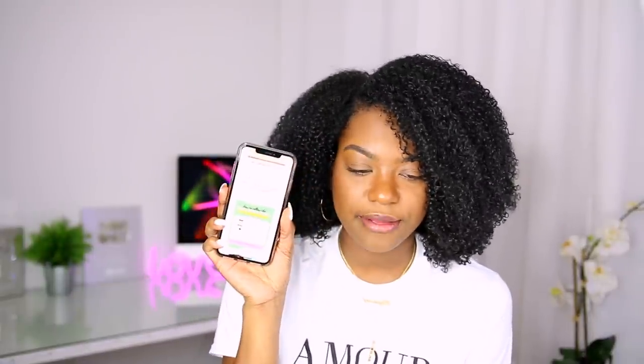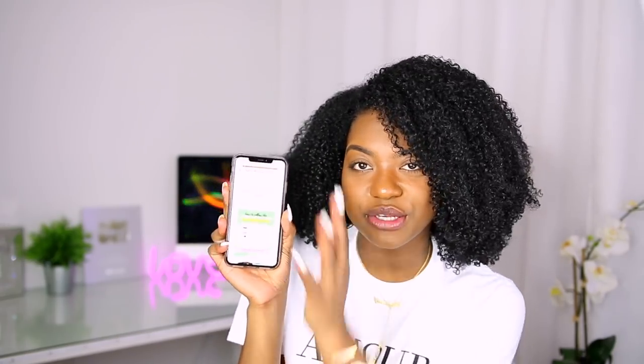I went ahead and Googled it and pulled up Naturally Curly. This is what their site looked like — y'all can't see it but this is what I'm looking at. If you're on your phone and you want to search for it, I'll link it below so y'all can check it out. It says 'How to Follow the Curly Girl Method.' At the top of the chart they have what to avoid.